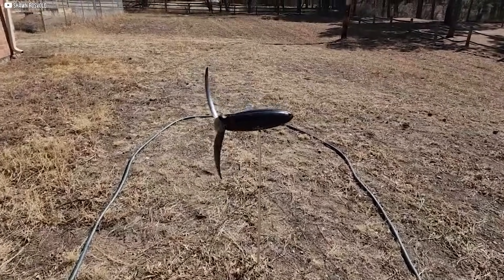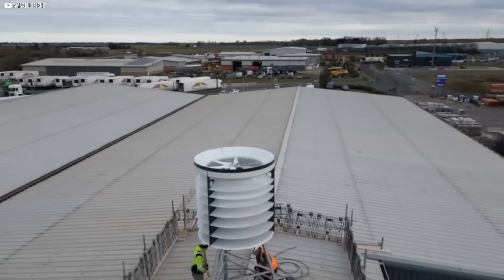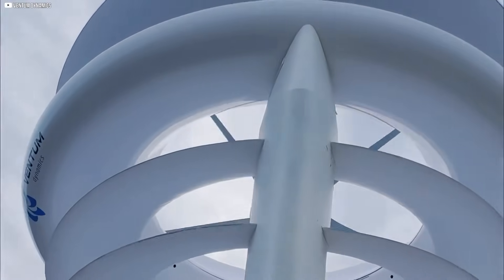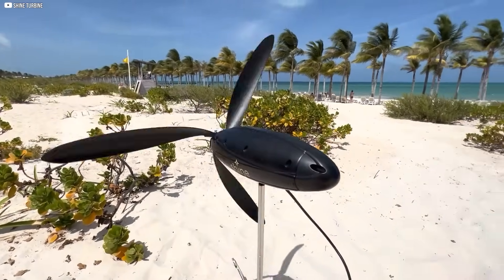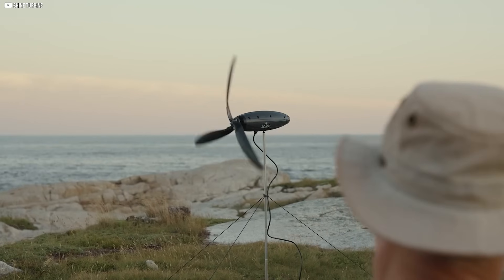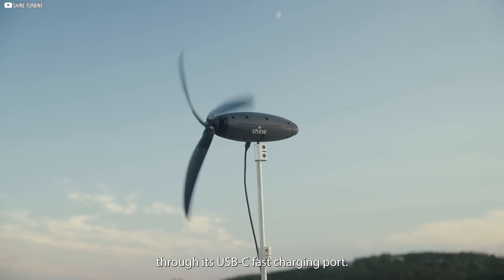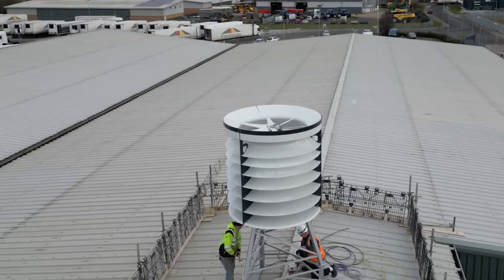Right now, two of these turbines are in active testing — one on the Skegness pier, illuminating a historic landmark at night, and another on a factory roof in Spalding, helping power one section of the facility. This quiet, low-maintenance design could make wind energy far more accessible for cities and individual households. It's not just a new take on turbines — it's a complete reimagining of how clean energy fits into everyday life, one rooftop at a time.